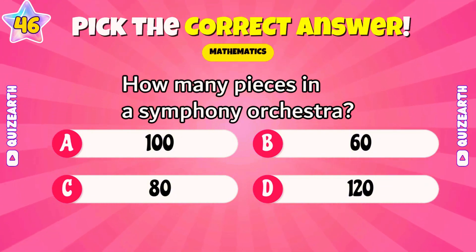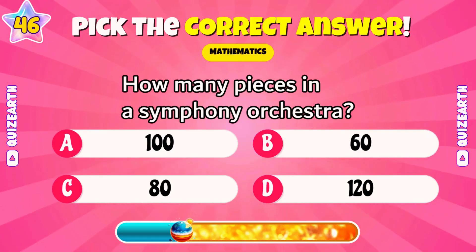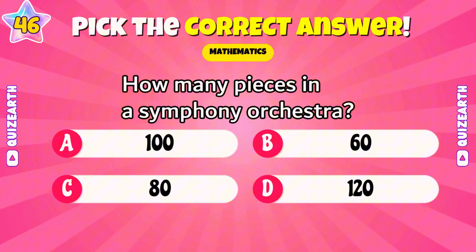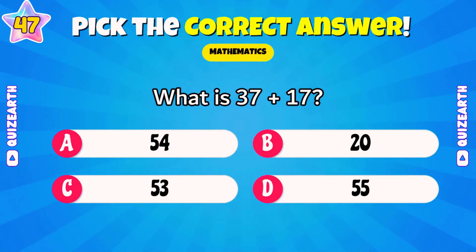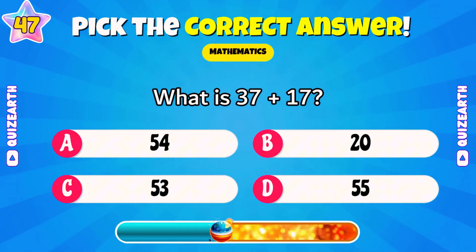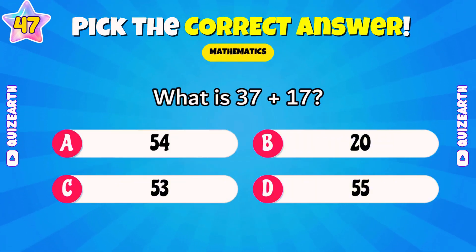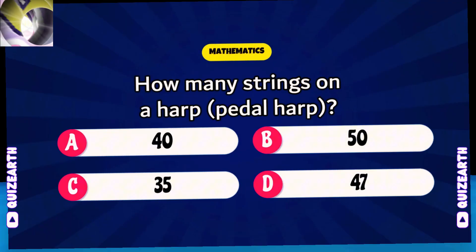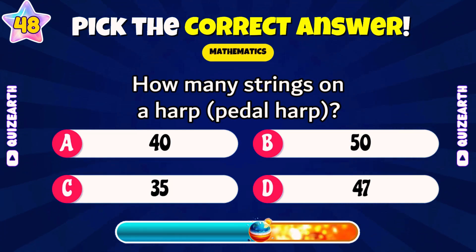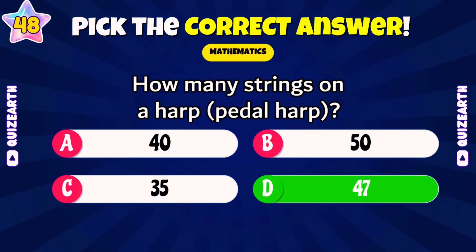How many pieces in a symphony orchestra? Wonderful — 100. What is 37 plus 17? Brilliant — 54. How many strings on a harp, pedal harp? Perfect — 47.